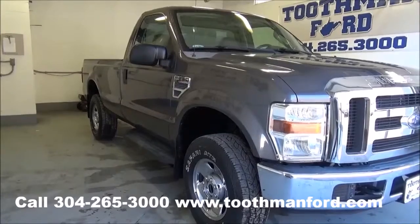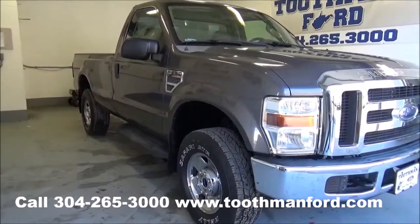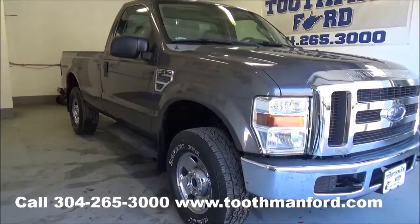Rachel Toothman Ford. Visit us at ToothmanFord.com. I have a 2008 F-250 Super Duty, it's an XLT model.